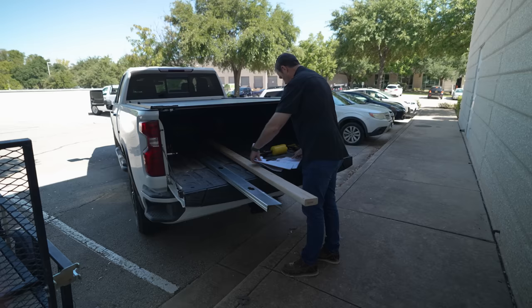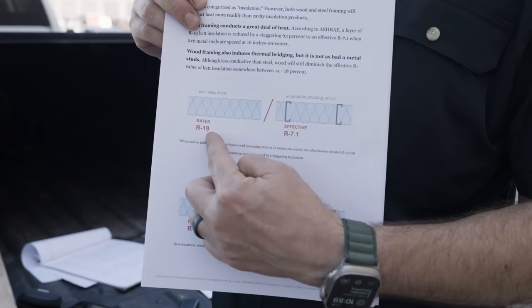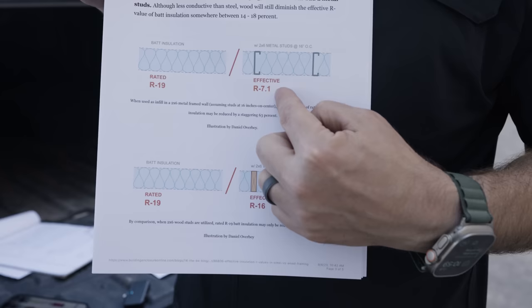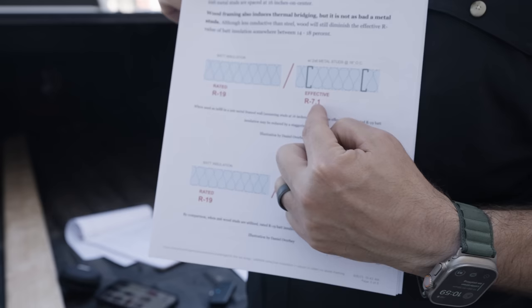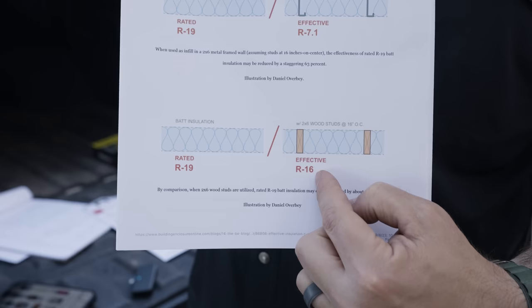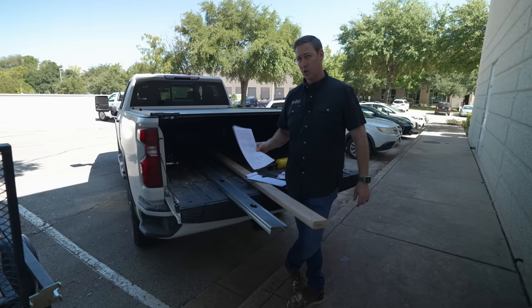I found a great example of this online on the website Building Enclosures Online. Daniel Overbay has a great illustration: if you use R19 batt insulation, it would be rated R19. But if you put that batt insulation inside a stud cavity with two-by-six metal studs on 16-inch centers, the actual effective R-value of that wall would only be R7.1 — way less than half the rated value. Whereas that same R19 batt in a two-by-six wood stud cavity gives an effective R-value of 16. In residential construction, wood is a great choice, and if we're going to use steel studs, we have to take a couple of other precautions.